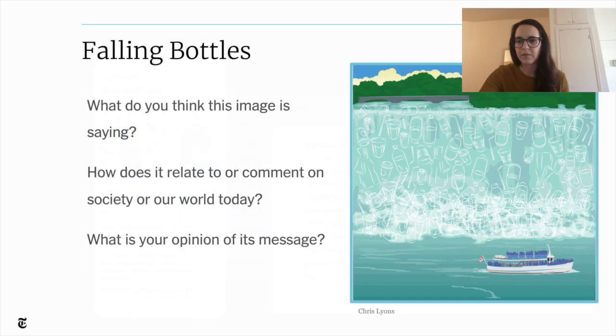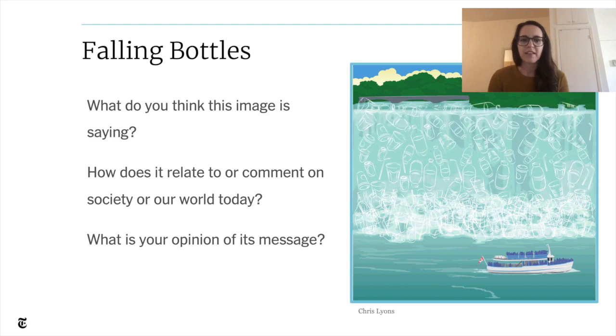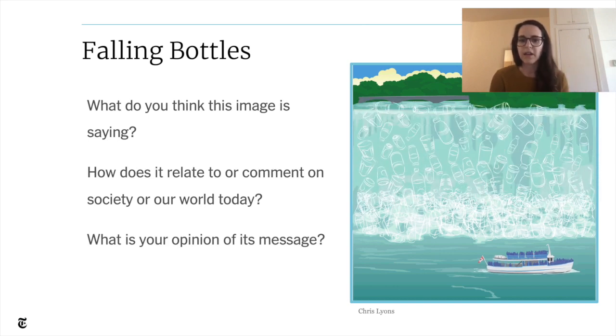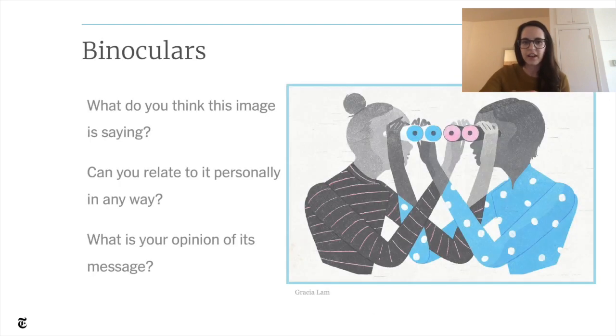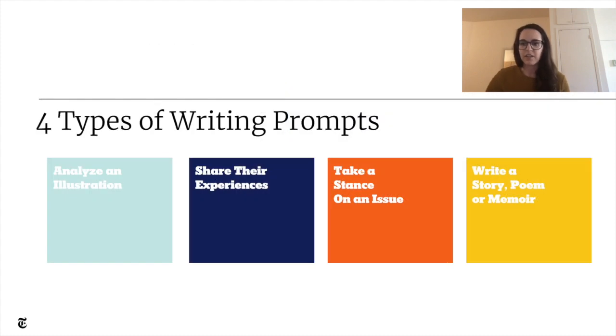Here are a few more examples of these types of prompts. One about falling bottles asks: what do you think this image is saying? And we ask them to connect it to the world around them or their own lives — how does this comment on our society today? Another example called Binoculars asks: what do you think this image is saying, and can you relate to it personally? These types of prompts are great for practicing inferences and citing evidence, and for making different kinds of text connections — text to world, text to text, text to self. Now I'll hand it off to Michael to share a different type of prompt.